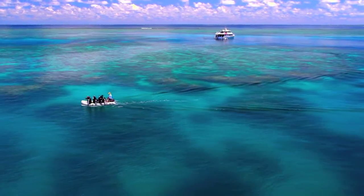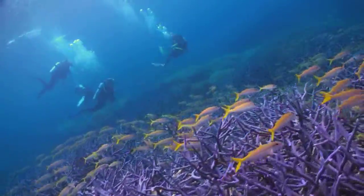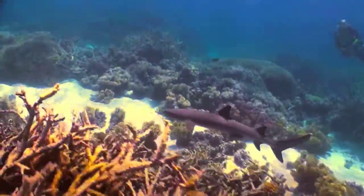Certified divers can experience up to three guided dives. With Poseidon's Dive Tender, there's also drift diving with the current and wall diving to encounter some of the exciting larger marine life.